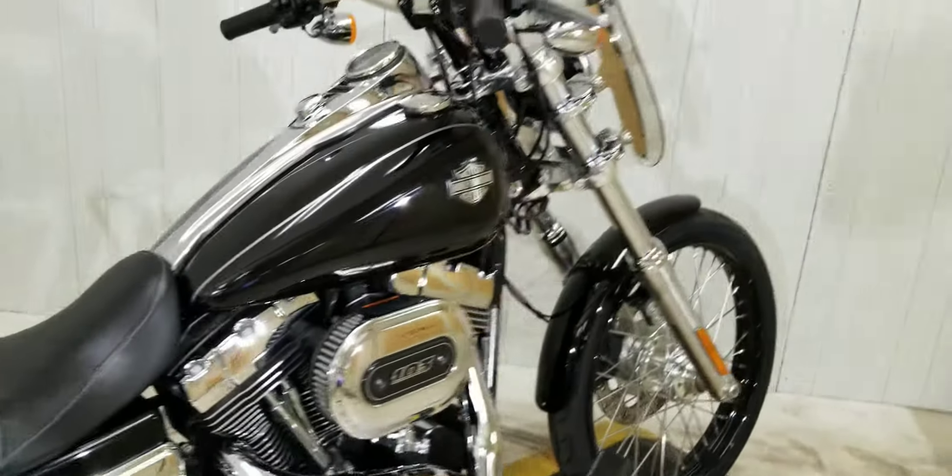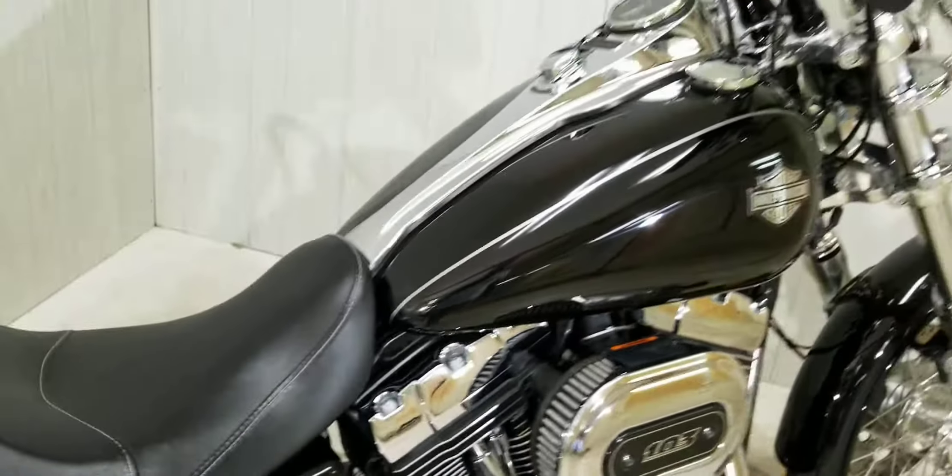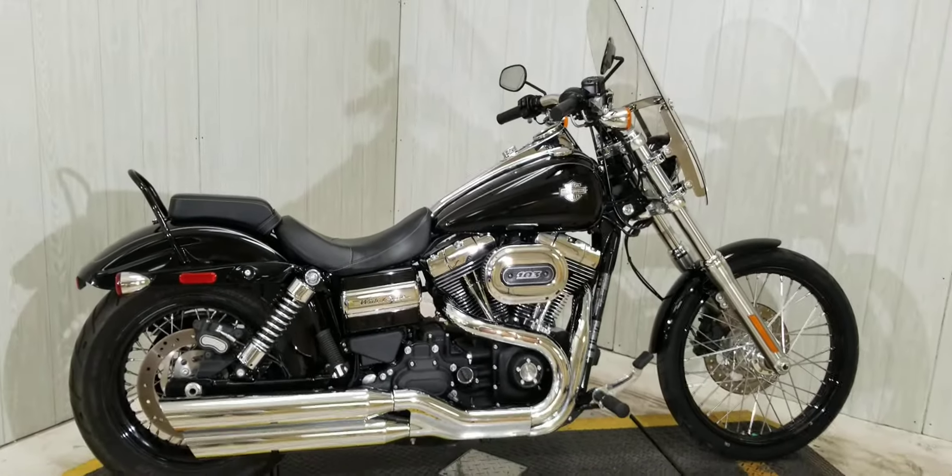This is one of the cleaner ones that we do have. It's got low miles on it, but it does have some accessories that you can take advantage of if you want. So grab your helmet, get your endorsement, come out and take this for a spin and see what these Dyna Wide Glides are all about.